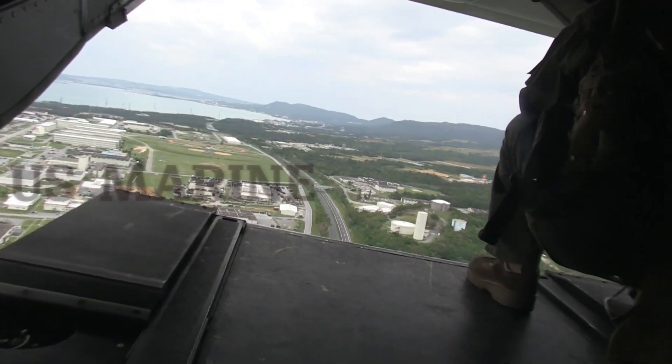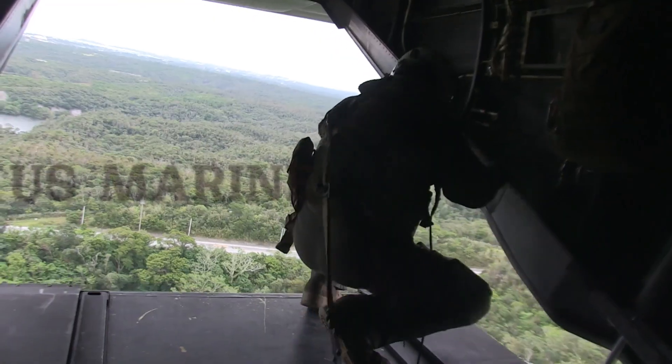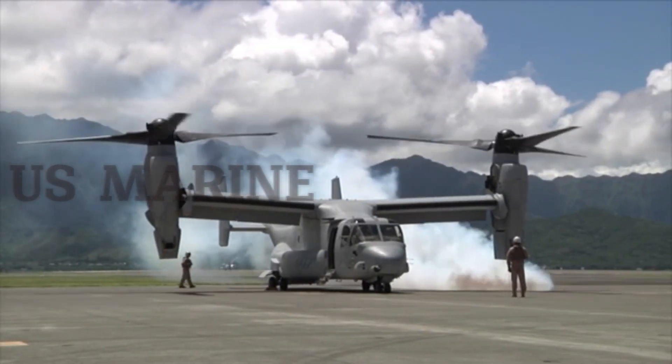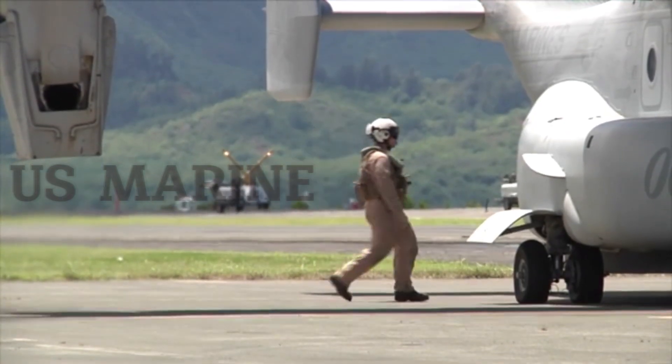The U.S. Marine Corps (USMC) began crew training on the MV-22B Osprey in 2000 and deployed it in service in 2007. The U.S. Air Force (USAF) fielded its tilt-rotor version, the CV-22B, in 2009.